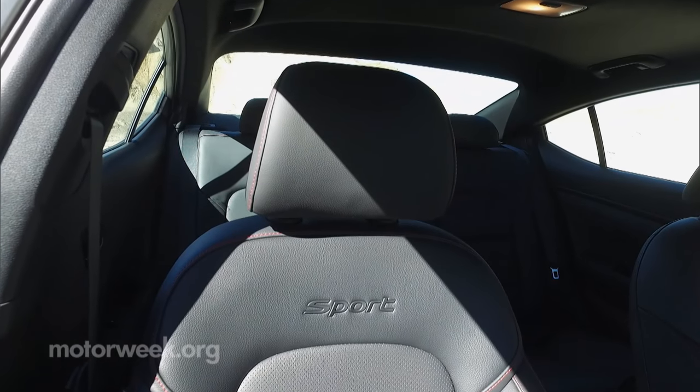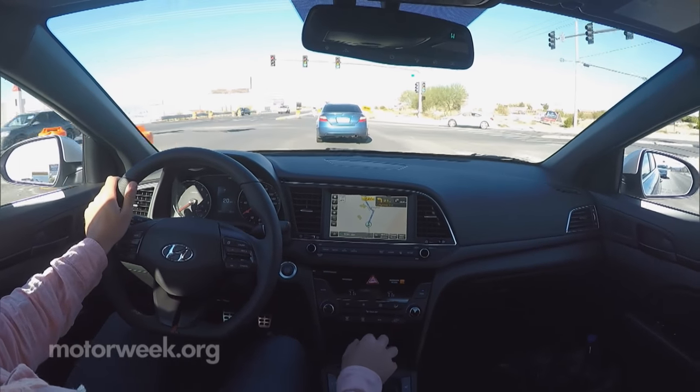Inside, this sportier ride has leather seating, a leather flat-bottom steering wheel, and alloy pedals.